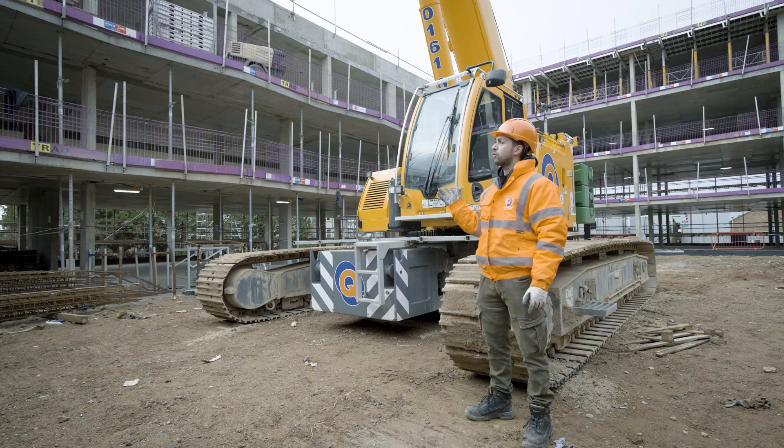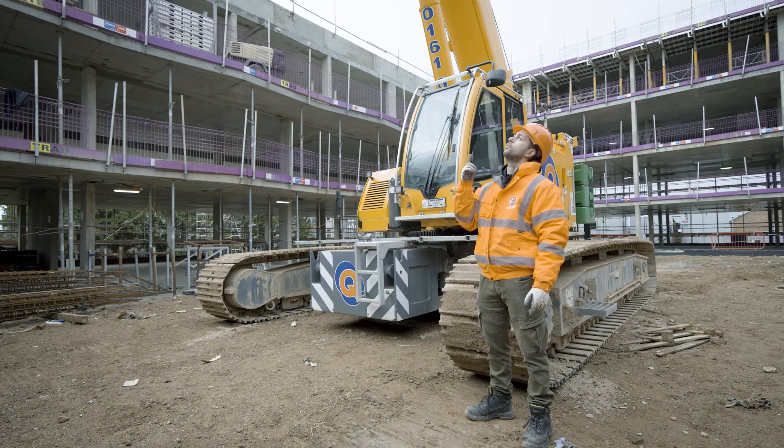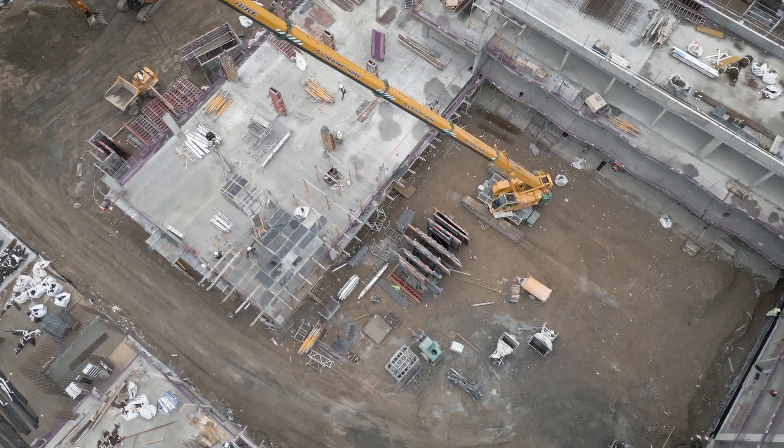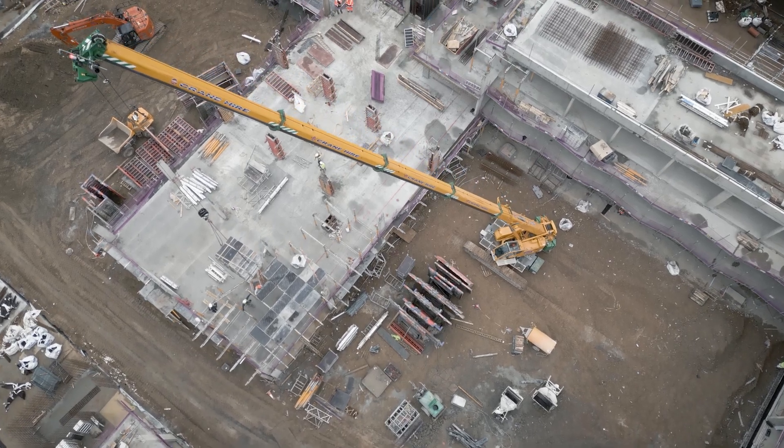We mainly work with most of the boom out — we've got 39.2 metres and 14.6 metres out usually. Right now I've got 39.2 metres out just to be able to reach most of the site without tracking so much.